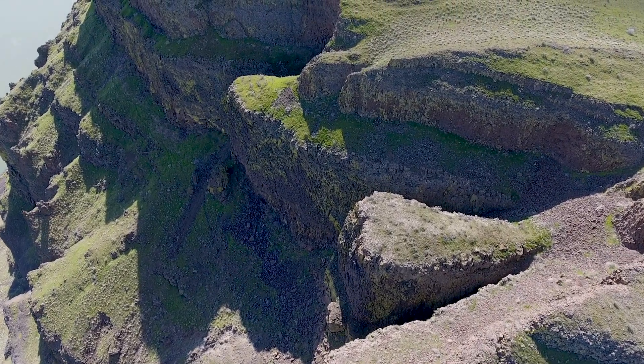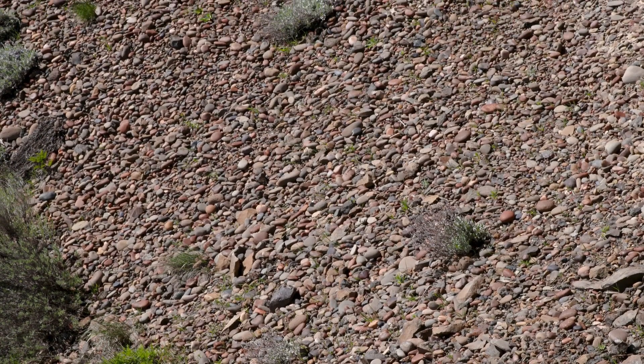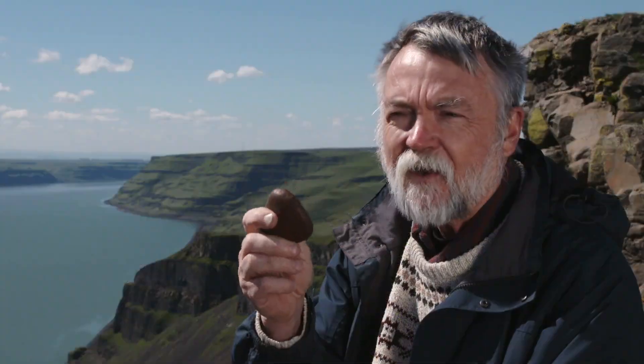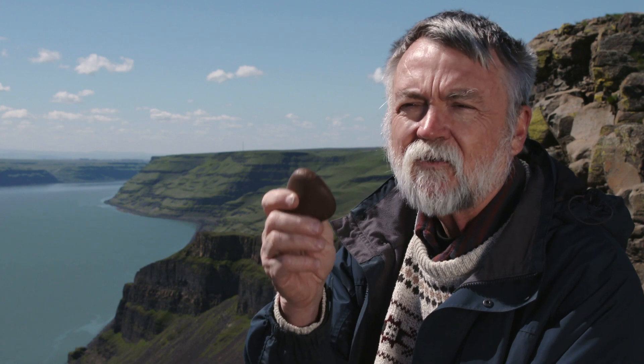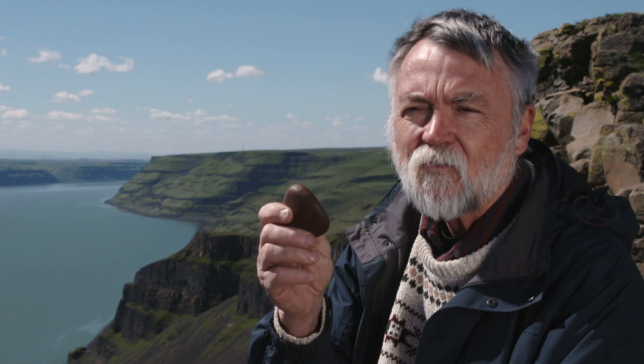And like a trail of breadcrumbs, field geologists have followed a ribbon of these red and blonde river rocks all the way back to Idaho. This red rock is from the Seven Devils Mountains near Riggins, Idaho — and that's a very specific location. This could only have come to this place along the old ancestral Salmon Clearwater River. So we've got a very key marker right here.